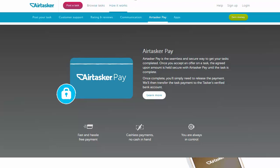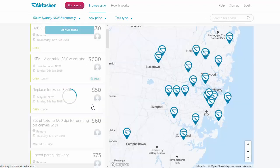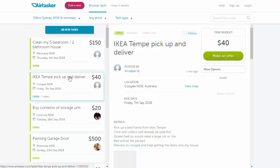Let's have another look at those tasks. You can select an area you'd like to work in, just pop in a suburb and the distance you'd like to travel. Then apply that and you'll get a list of the current jobs on offer. For example, this is the pickup and delivery of some IKEA furniture, and they're willing to pay $40. But there have already been several offers — it can be a little competitive for tasks that don't require any skills, so you may find you have to underbid the actual budget price.